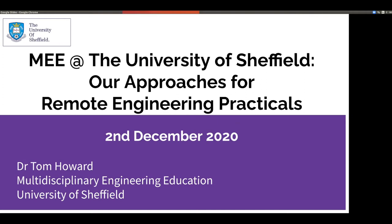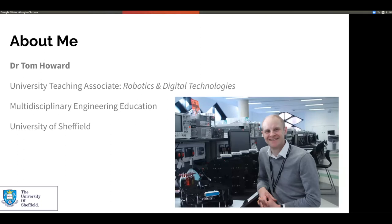It will be more of an engineering focus, so I do apologise for that, but hopefully the general concepts might be applicable to other disciplines too. Firstly, I'm a university teaching associate — I've been in this job for just over a year now, and I specialise in teaching of robotics and digital technologies. I had no prior experience in teaching or robotics when I joined, so it's been quite a steep learning curve.